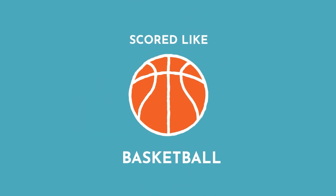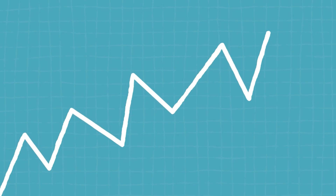Remember, heart rate variability is scored more like basketball, not like golf. So a higher number is better than a lower number. And if as you're tracking your HRV you're seeing a trend line go up, that's awesome. That means the changes you're making are actually bearing fruit and having an effect on your heart rate variability.